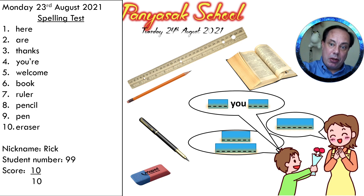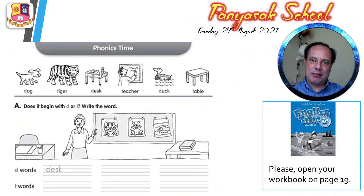Pause the video and check the spelling. That's very good. And now I want to check your workbook. So please take out your workbook and open your workbook on page 19. And let's check the homework from yesterday.